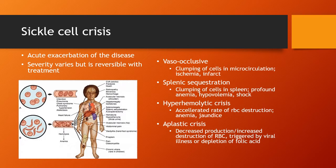The severity ranges from mild to moderate to severe, and is generally considered reversible with treatment, but not without causing potential damage to multiple organ systems. There are four types of crises. First is vaso-occlusive — clumping of the cells in your microcirculation — so you can have ischemia anywhere where your capillaries are.